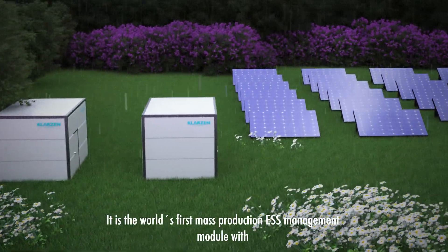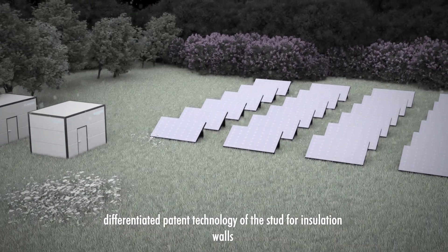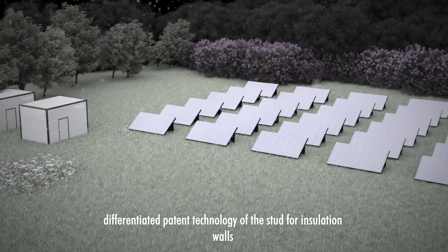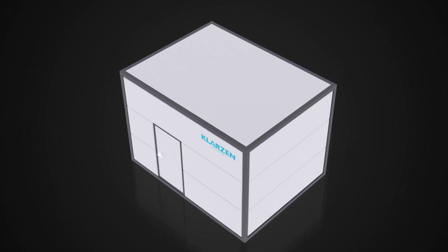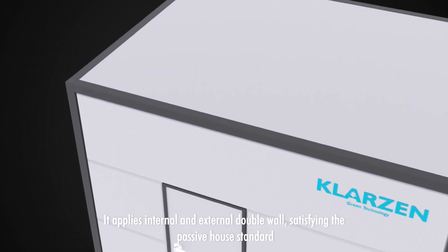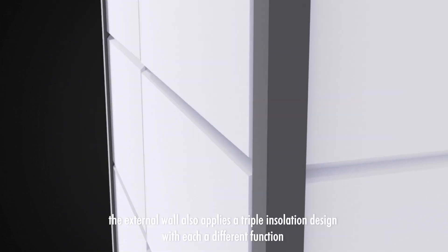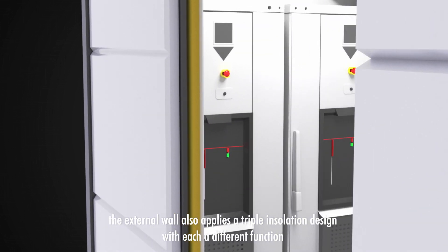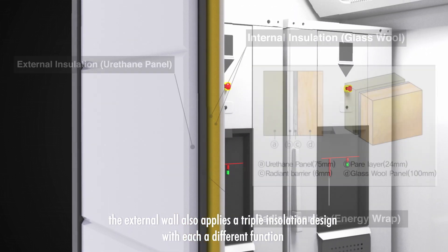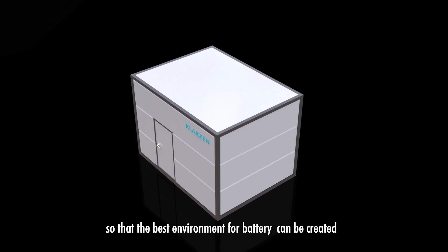It is the world's first mass-production ESS Management Module with differentiated patent technology of the stud for insulation walls. ESS Energy Home applies internal and external double wall, satisfying the passive house standard. The external wall also applies a triple insulation design with each a different function, such as waterproofing, incombustibility, and low radiation, so that the best environment for battery storage can be created.